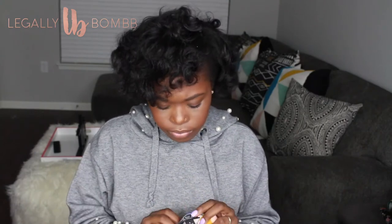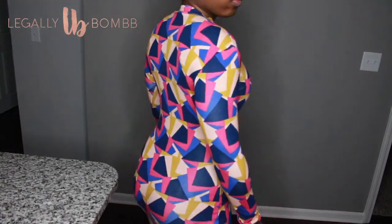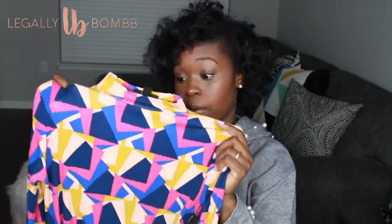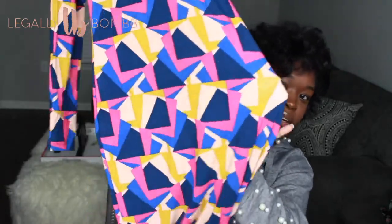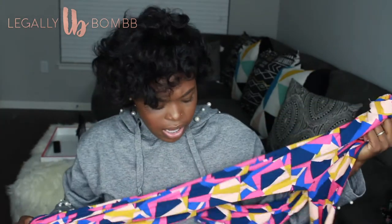I got this dress from JCPenney — well, my mom actually bought it but didn't like it, so I claimed it. It's from the Tracy Ellis Ross JCPenney collection. I wouldn't call it a mini dress — I'm about five-three and it came down pretty far on me. I love the pattern so much, and it's a stretchy material.